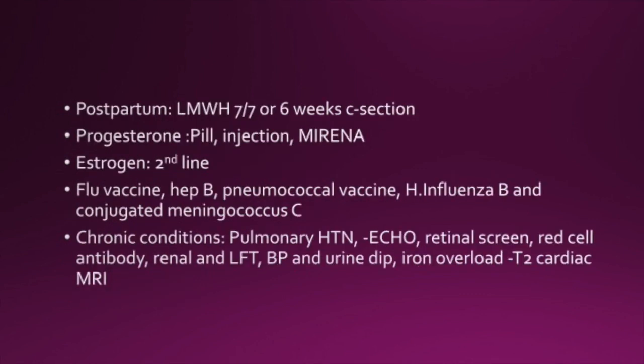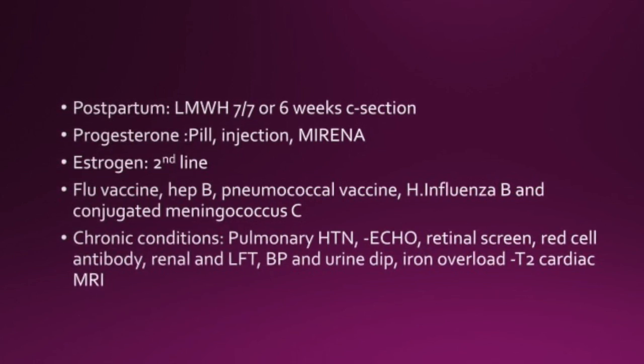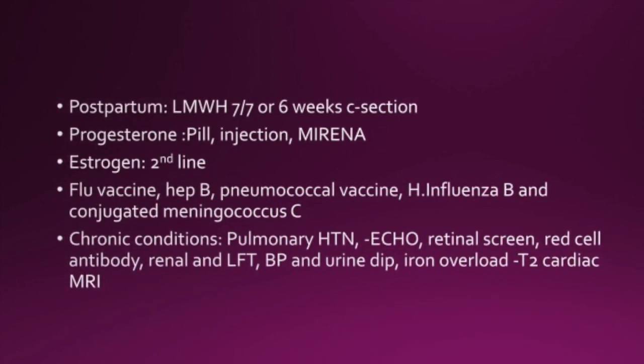There should be continuous electronic fetal monitoring in labour as there is an increased risk of fetal distress. Postpartum, low molecular weight heparin should be given for 7 days, or 6 weeks if they've had a C-section. Progesterone contraception, like the pill, injection, or the Mirena, could be used. Estrogen is second line.